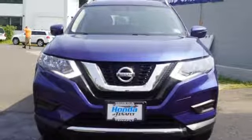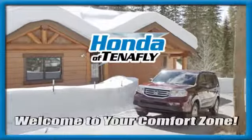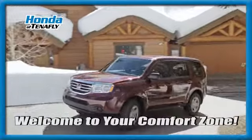See what it can do when you take it for a test drive. Welcome to your comfort zone.